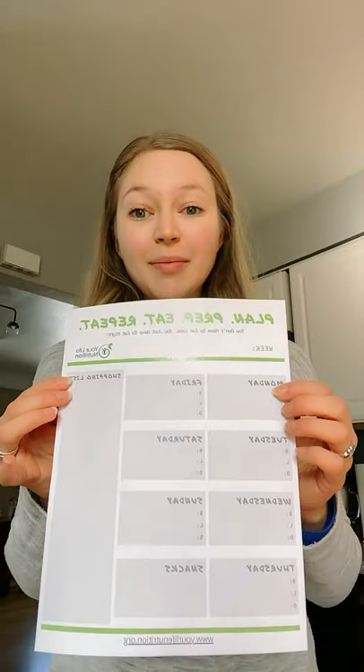I get asked all the time what's the best way to meal plan, and honestly it's whatever works for you and your household. For just getting started, one of the best things is always to write it out. I have a meal prepping and planning sheet that's available — just send me a message and I'd be happy to share it. This is what I use to outline what we're going to have for the week.